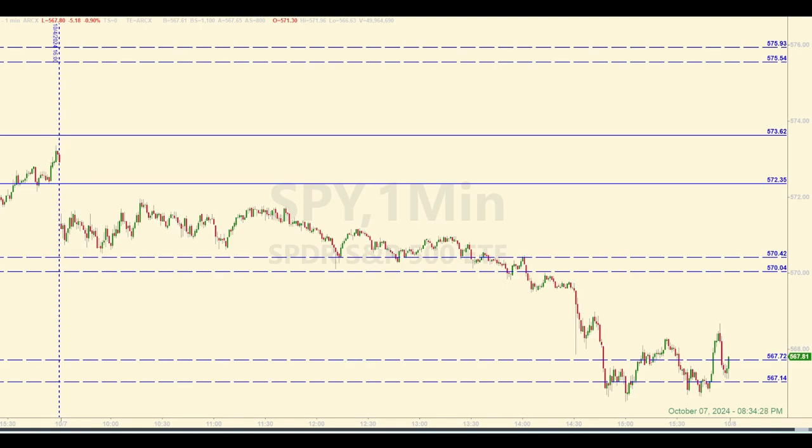Now that the market has closed, what can we say about the levels that we identified this morning? It was another good day. Two official trades in the E-Mini Futures as price in the SPY came into two of our zones. Pretty obvious to see what areas the market thought was important, at least the SPY. If you were trading these levels according to the rules, what would you have done today?